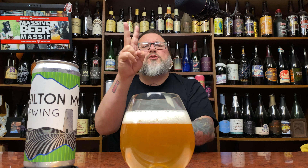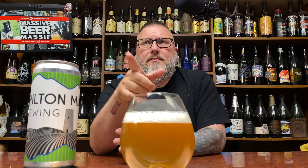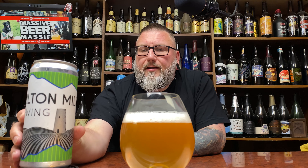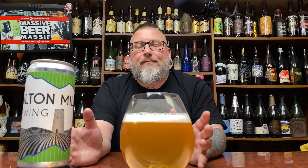I've reviewed, I think, two beers from these guys before. One was definitely their Schwarz beer, which I thought was absolutely fantastic. There might have been another one in there, so go check those out. Been trying to support as much as I can when it comes to local during the whole COVID thing, and they dropped this Pilsner the other day, so it just kind of made sense.